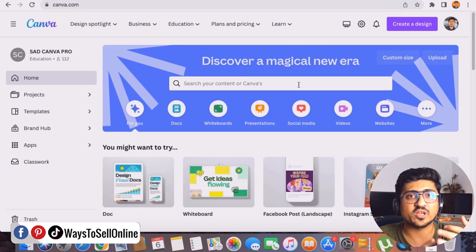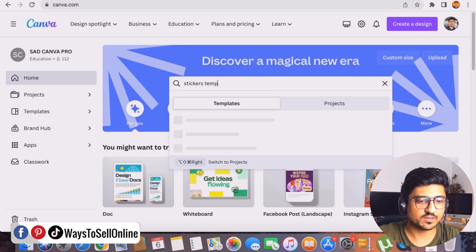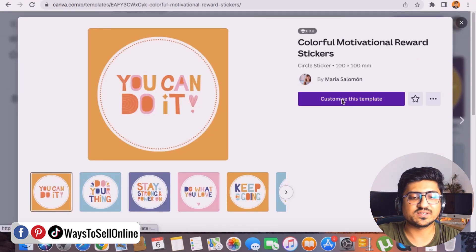On Canva, type 'stickers template' and press enter. You'll see a variety of templates. Click on any template — let's say this one — and then click 'Customize this template.' You'll be able to completely customize it to your requirements. For example, if I want to design a sticker for a flower or butterfly, I go to the left side and click the Apps button.